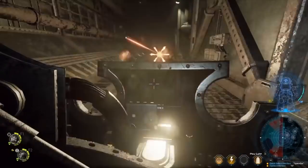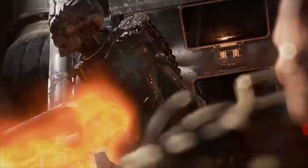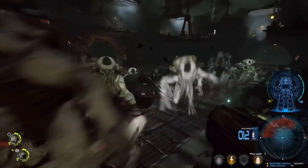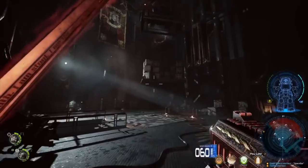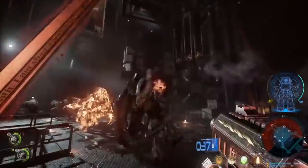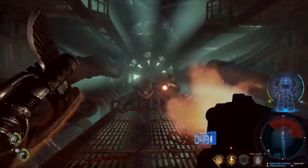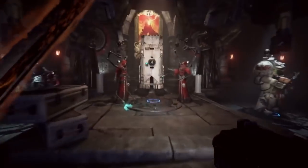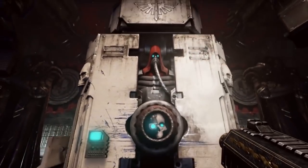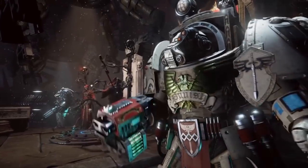Welcome back to another episode of 40 Facts About the 40k Universe. I am your host Gershwan, and today we're going to be talking about space marines — specifically what a boarding action for a space marine looks like. If you're new to the channel, subscribe. We push Warhammer 40k lore videos every single day. If you have any suggestions for any topics, please comment down below. And if you enjoy our content, thank our patrons on Patreon. Link in the description if you guys want to support us. Let's get into 40 Facts on the boarding actions of a space marine.